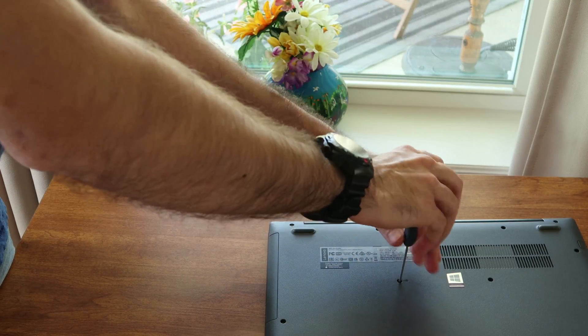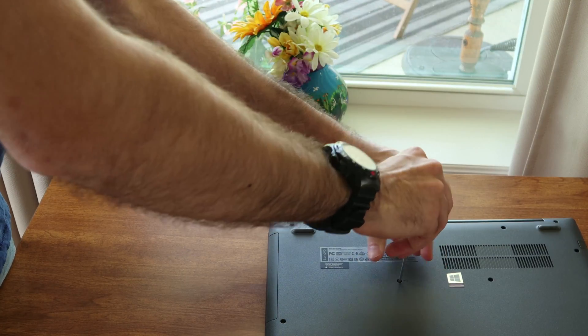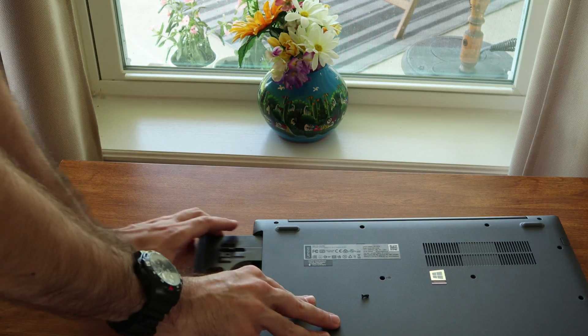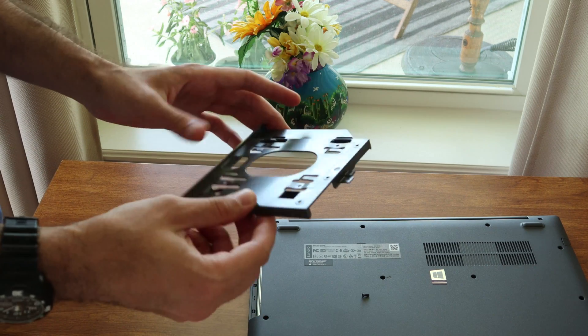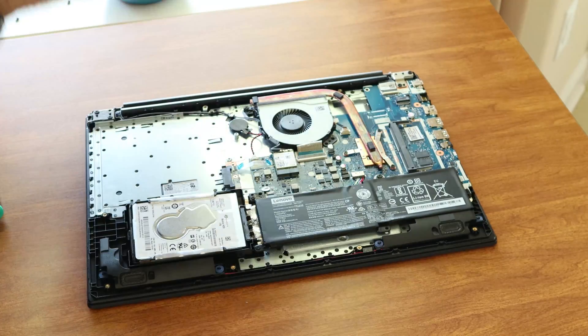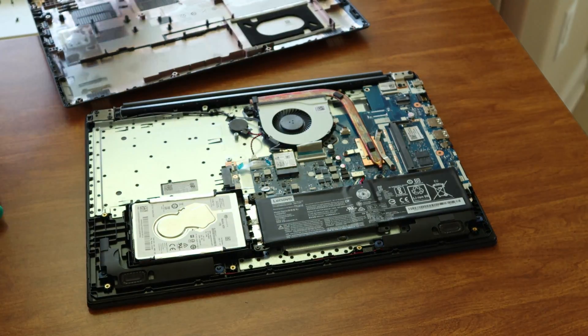Side note: I saw this laptop had an optical drive and thought, oh that's nice — I'm not sure I'll use it but it's good to have the option. But then I noticed there wasn't a button on it, and after I opened up the laptop I realized why. It was just a placeholder to fill the gap because Lenovo reused the shell and motherboard of a model that did have an optical drive. So after I got my SSD installed, I loaded up Windows 10.